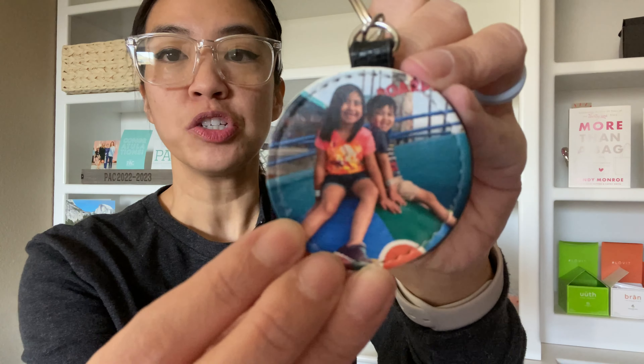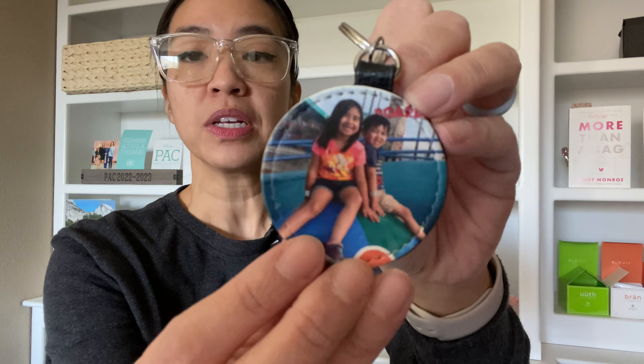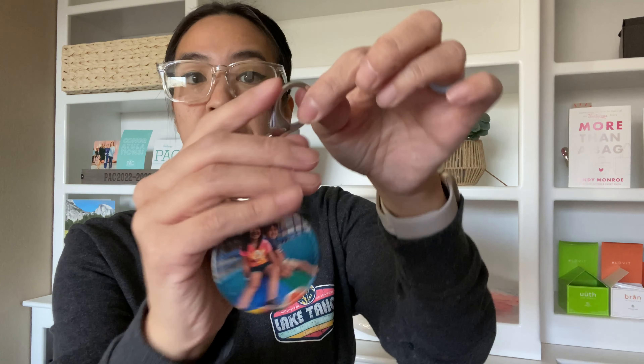Up next, we have our Photo Key Fob. They'll come in different colors — it will be in the outlet sale, and this is one of those great gifting ideas. It's a round circle, very clear — as you can see, the photo on here has stitching. Yes, you can move things around to zoom in and out to get the picture you want. It has faux leather on the back. It does have a keychain ring so you can put this on a keychain, or you can clip it onto something because it also has a nice latch. A heartfelt gift — the Photo Key Fob.